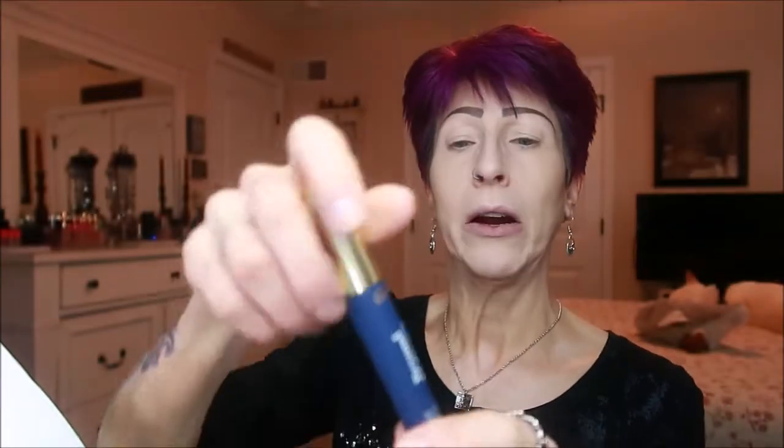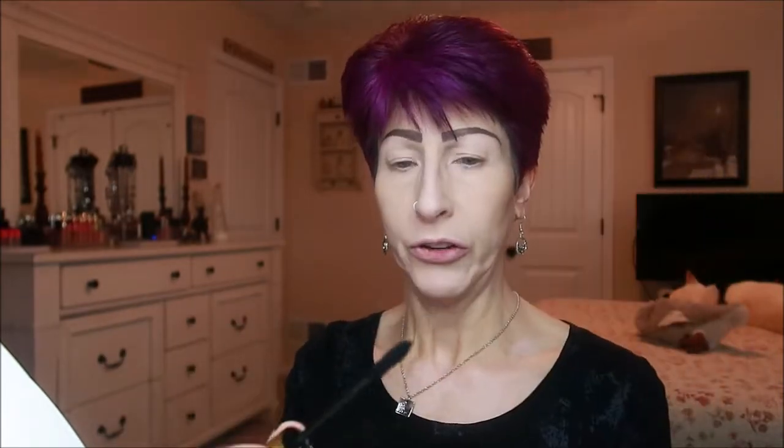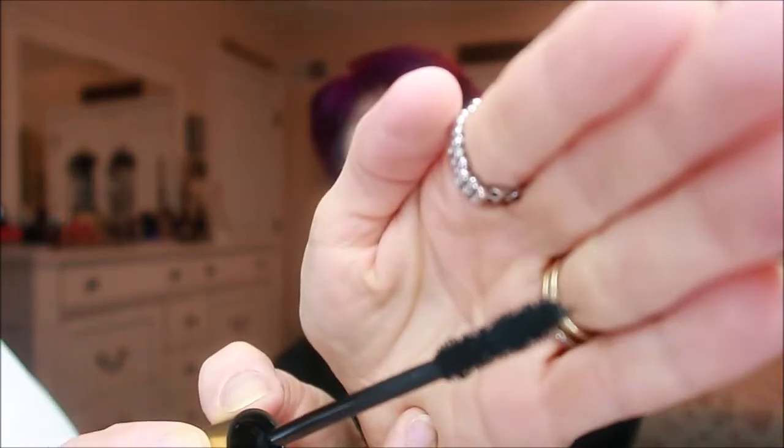And this is the mascara. It's got a little seal — I like the fact that it's sealed. A blue seal. And that's what the brush looks like. It looks like it's going to be okay, but we'll see when I actually get it applied how it works.